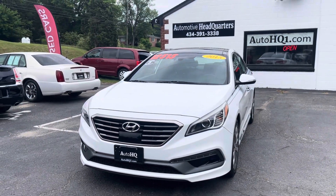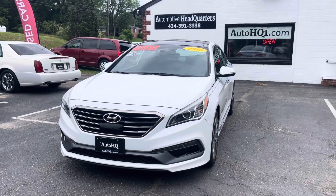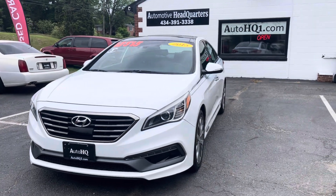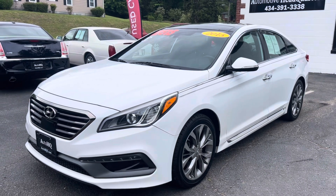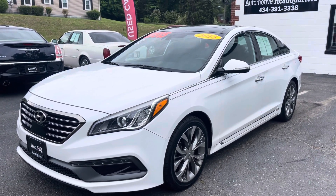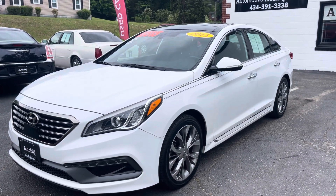I picked it apart for you — I found the one spot. Other than that, come take it home. It's $12,515 — that's what we're asking. Come take it for a spin, see how nice it is. It drives amazing. This is Brian — give me a call at 434-391-3338. Check us out online at AutoHQ1.com. Talk to you guys soon, bye!